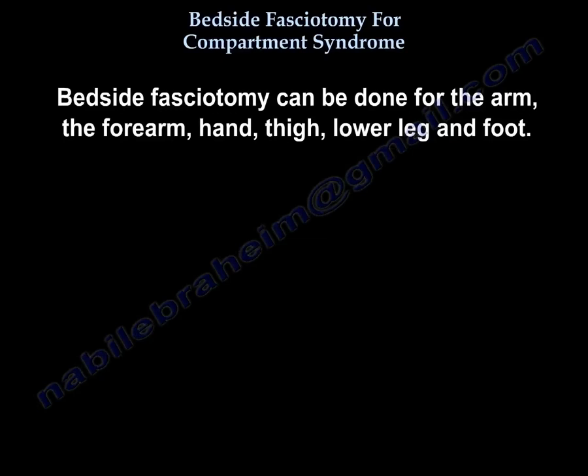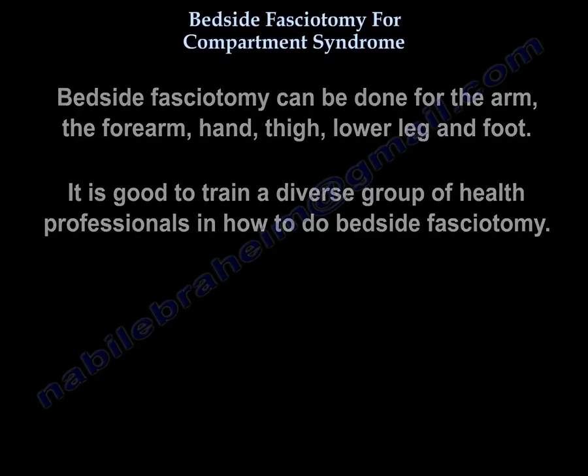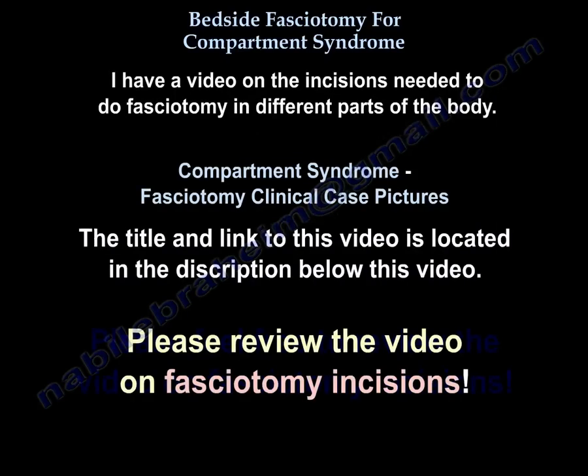Bedside fasciotomy can be done for the arm, the forearm, the hand, the thigh, the lower leg, and the foot. It is good to train a diverse group of health professionals in how to perform bedside fasciotomy. I have videos on the incisions needed to do fasciotomy in different parts of the body — the titles and links are attached underneath this video so you can review them.